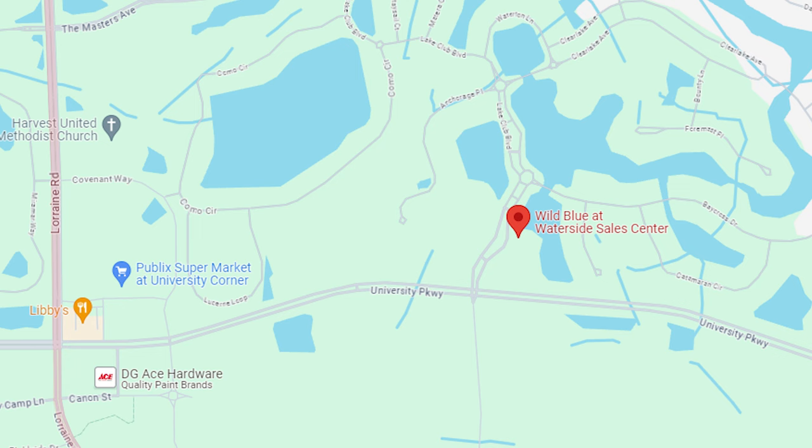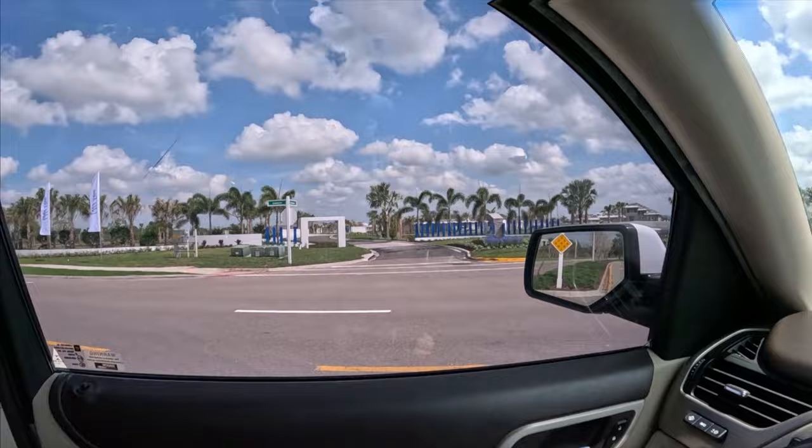Wild Blue is located in the southeast part of Lakewood Ranch, literally at Lorraine Road and University Parkway. Right across the street from Wild Blue is the Sarasota Polo Club, so if you're into that sort of thing and thinking about moving here, that might be exciting for you. A lot of people that reach out to us want to know what there is to do in Lakewood Ranch — that's one of them.